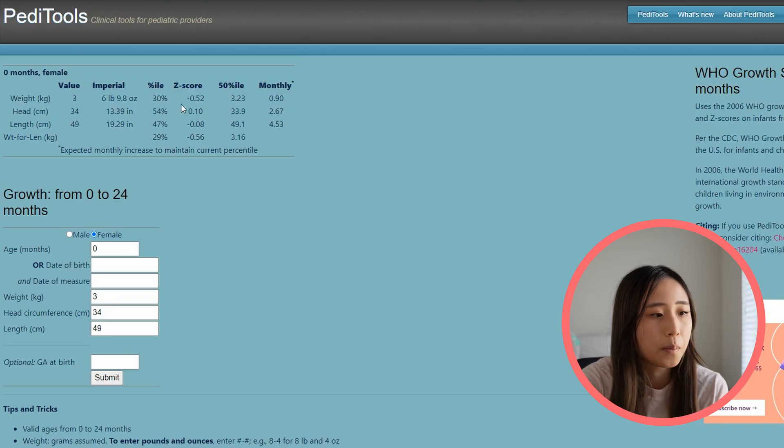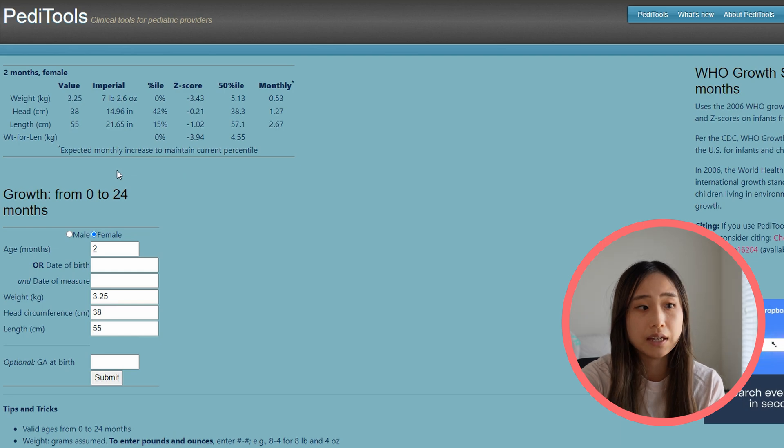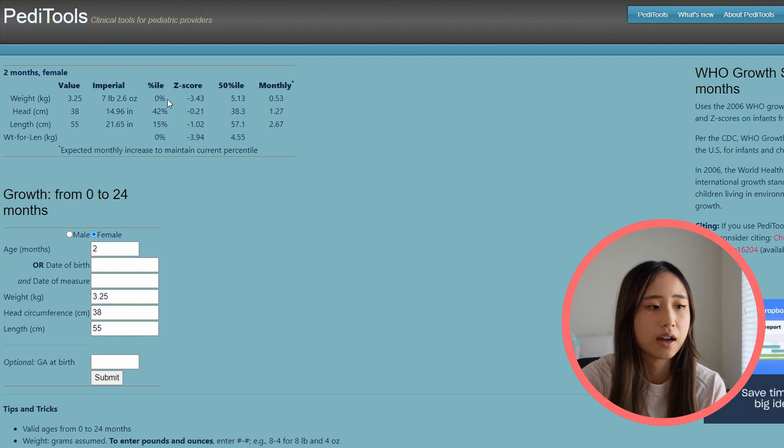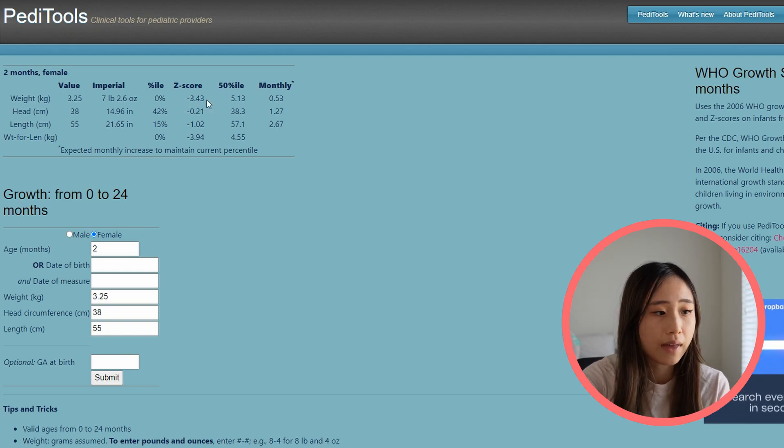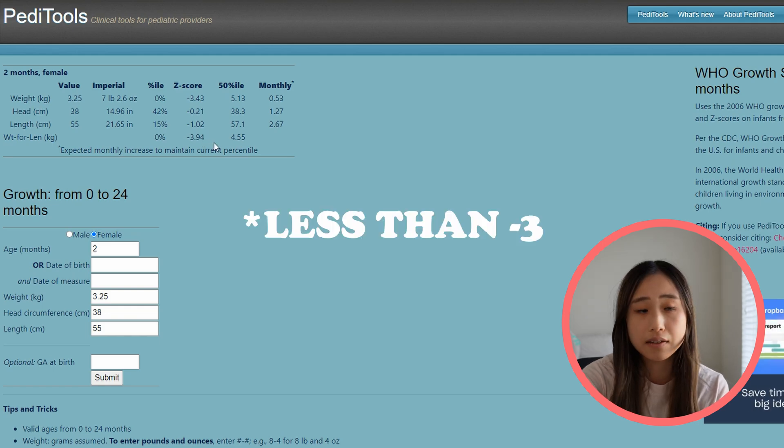You can see this when looking at PD Tools. I plugged in all her anthropometrics: at birth she was roughly the 50th percentile for head circumference and length, though her weight was a little low — still within acceptable range, and weight-for-length was also acceptable. At two months, things have declined. Head circumference is still good, length has fallen to about the 15th percentile, but her weight has really just dropped. Her z-score for weight and weight-for-length are both greater than negative 3, which is pretty concerning.